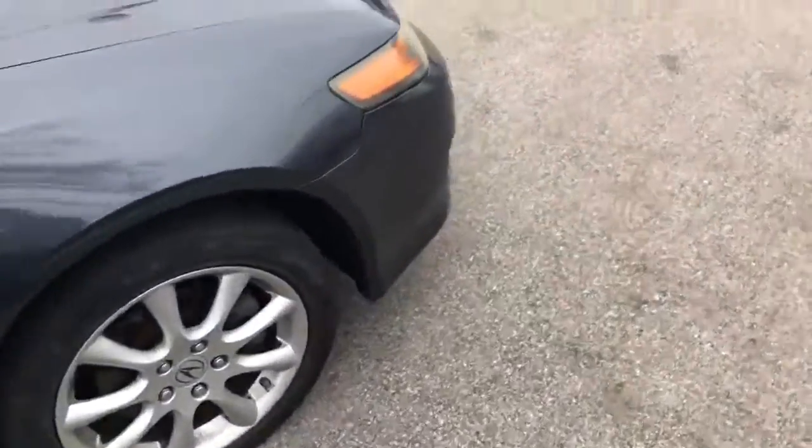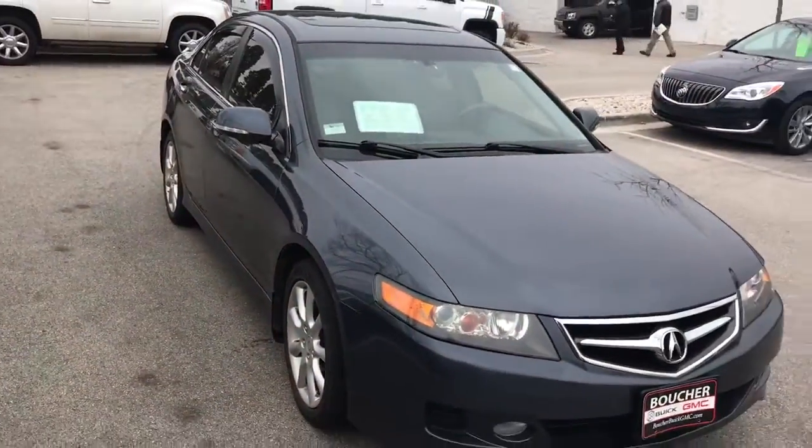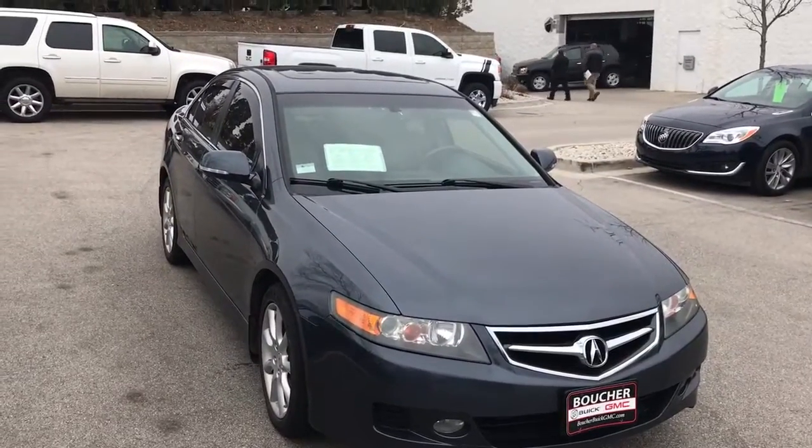So that's the Acura TSX. This is Donnie White at Boucher Biok GMC. Your reach is 815-687-265. Thanks.